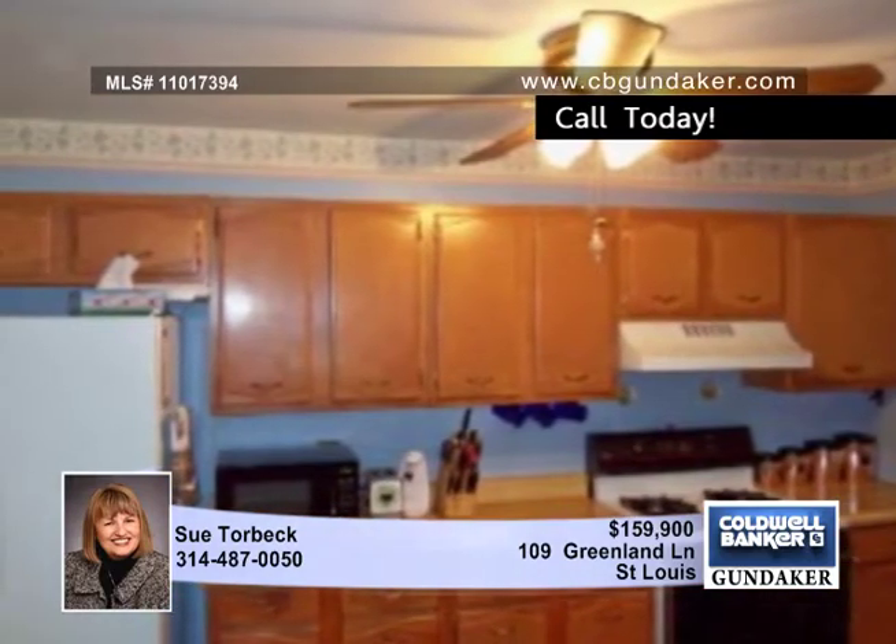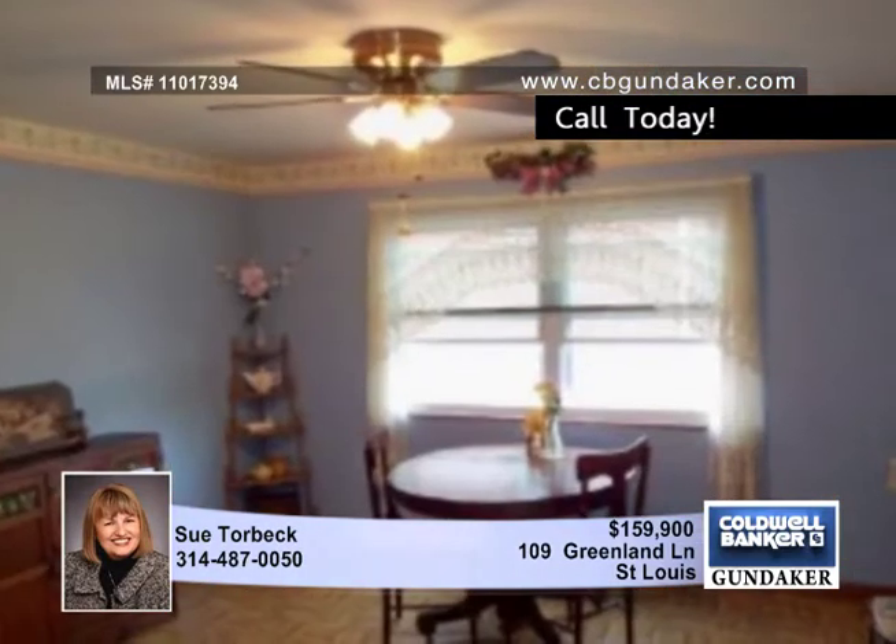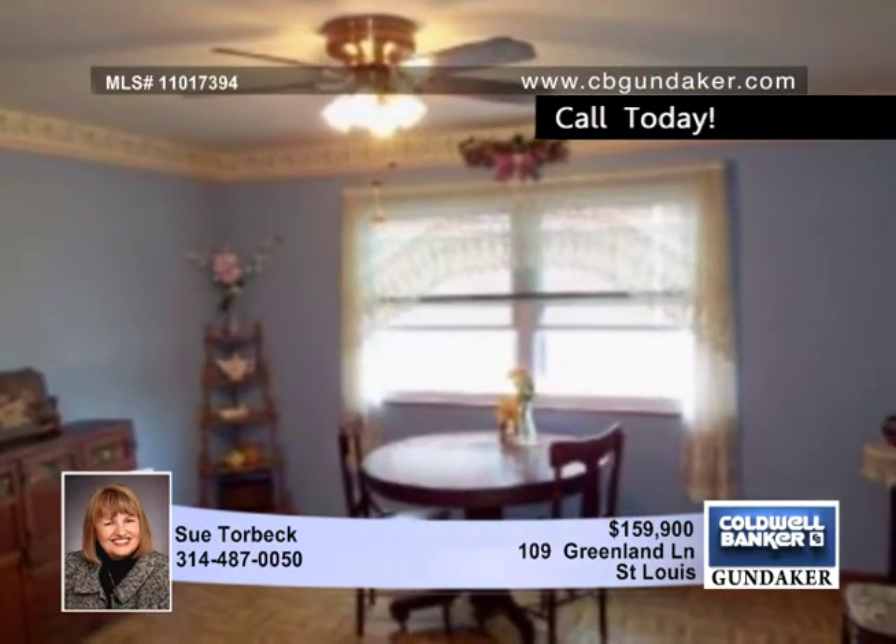Beautiful wood flooring adorns the living room, and the spacious kitchen is joined by a family room. The master bedroom also has wood flooring, as well as two closets and an updated full bath.